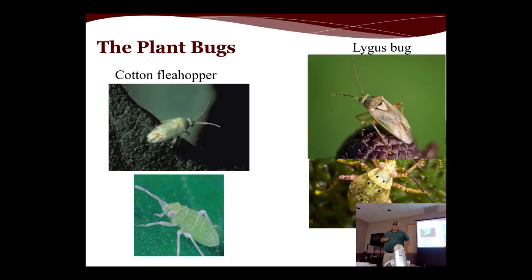Once the plant is beyond fifth true leaf, we don't have to worry about thrips or wireworms. During the reproductive stages, the two major insect pests we can expect in this area are cotton fleahopper or lygus bug. Cotton fleahopper is light green in color with several blackish spots all over the body. Lygus bug is yellowish-orange all over the body with a very distinct yellowish triangle. On the immatures of lygus, you see five black spots — that's how you differentiate fleahopper immatures from lygus immatures.